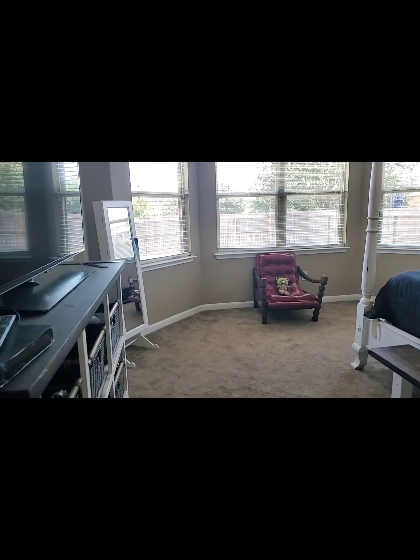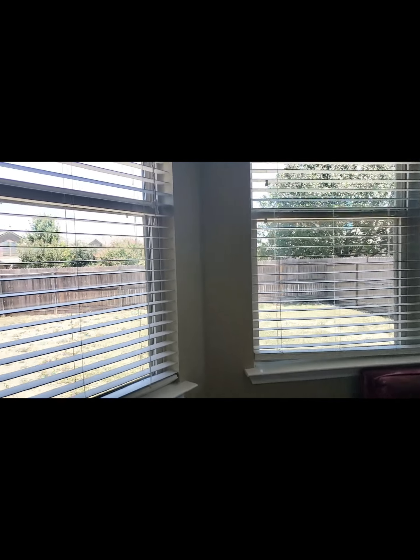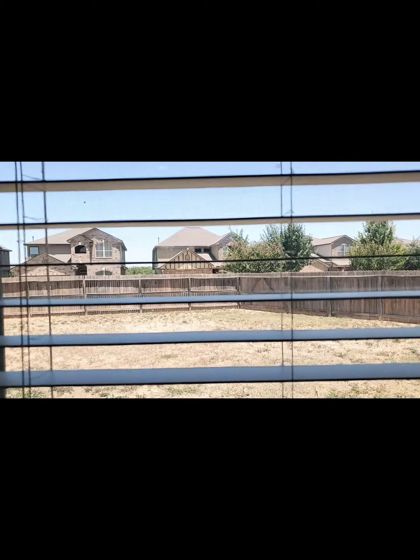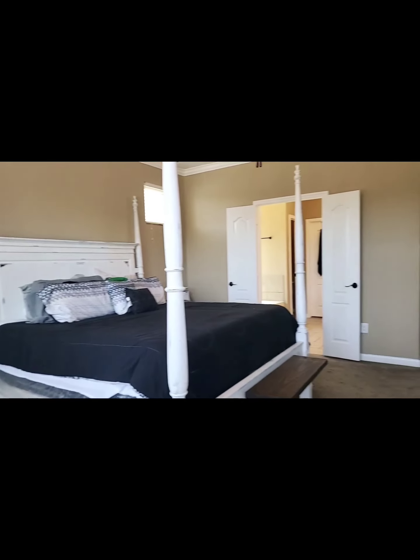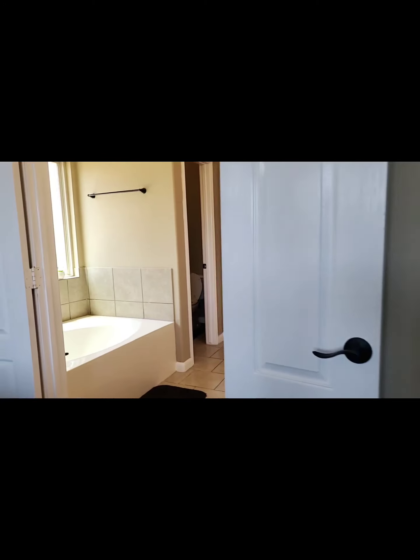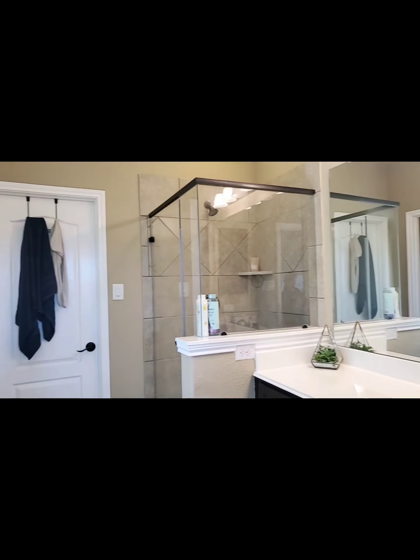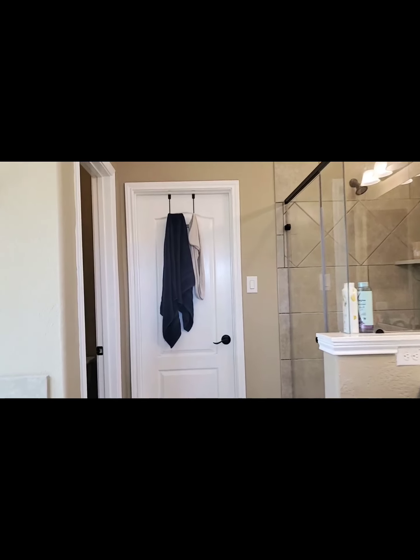There's a bay window in the primary bedroom overlooking the backyard. Your primary bath has a separate tub and shower, and a large walk-in closet.